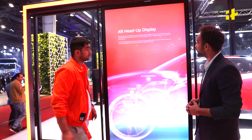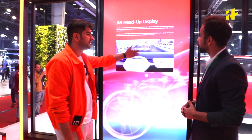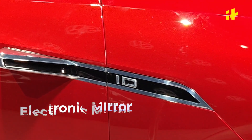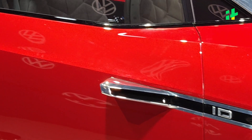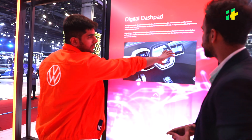We have an AR head-up display — augmented head-up display — which shows the battery percentage, speed, and navigation on the windscreen, projected up to 7 to 15 meters. They have removed the side view mirrors and replaced them with e-mirrors. These feed the rear view to the digital dash pad or the infotainment system.